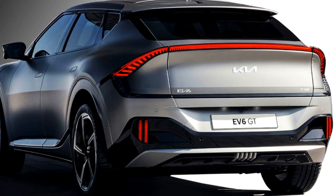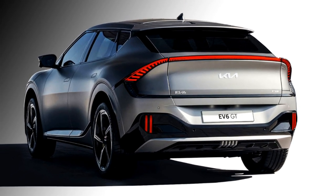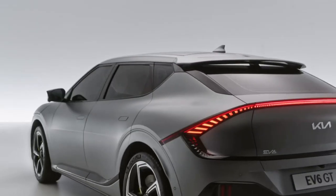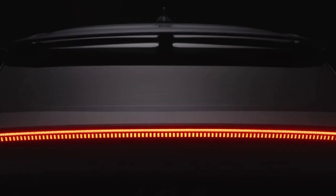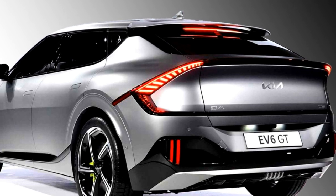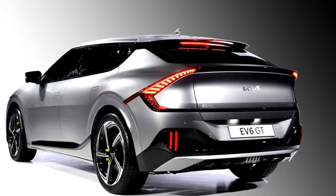The rear profile is also attractive, featuring a sloping C-pillar with a black glossy insert, LED strip-like tail lights that run across the boot, Kia badging in the middle of the boot, vertically-placed LED fog lights, black cladding, and a newly designed rear bumper.